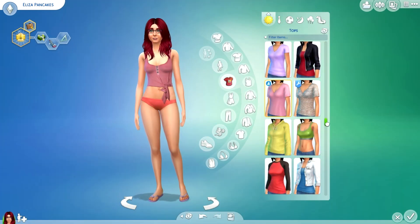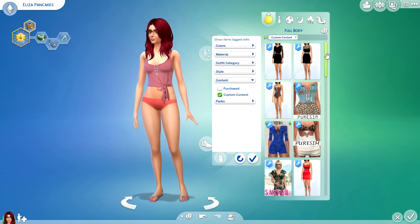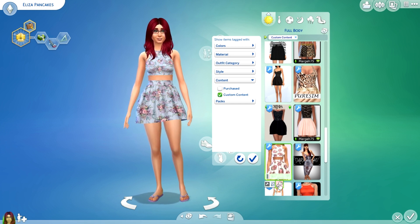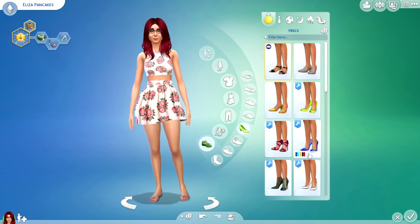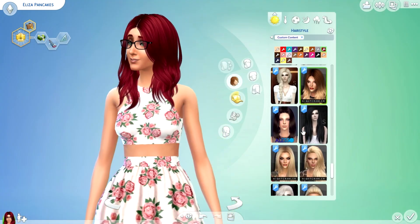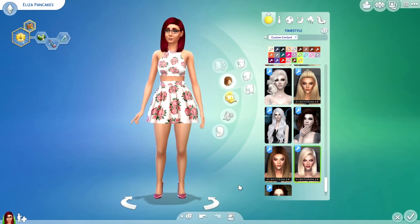On to clothing. I got a couple more custom content items for clothing, and I have something in mind for her. This one I just recently got — I think it's so cute and it matches her hair. I'll go with some white high heels, or maybe the pinkish ones. I'm going to change her hair too — I think that looks much better with her glasses.